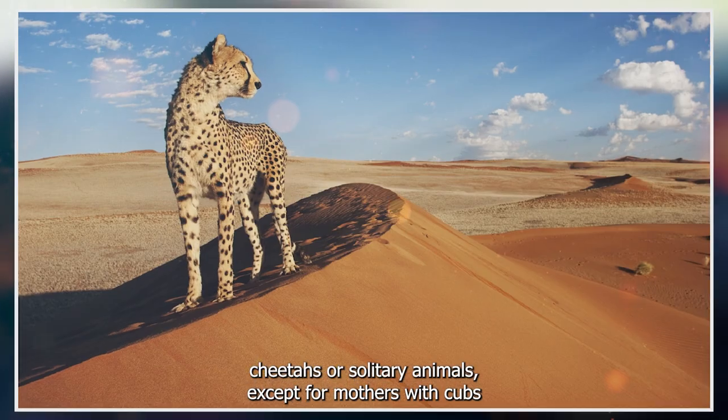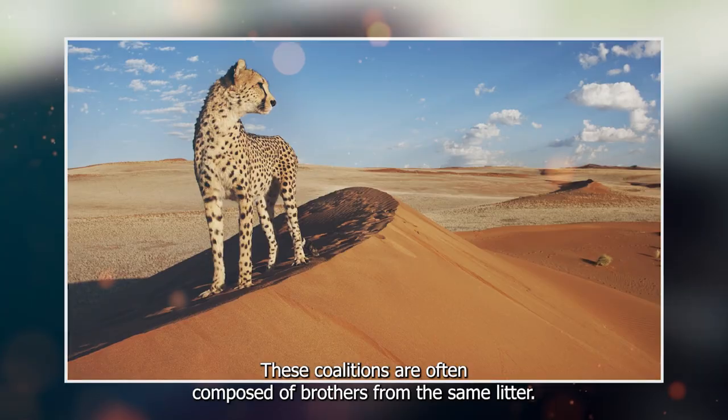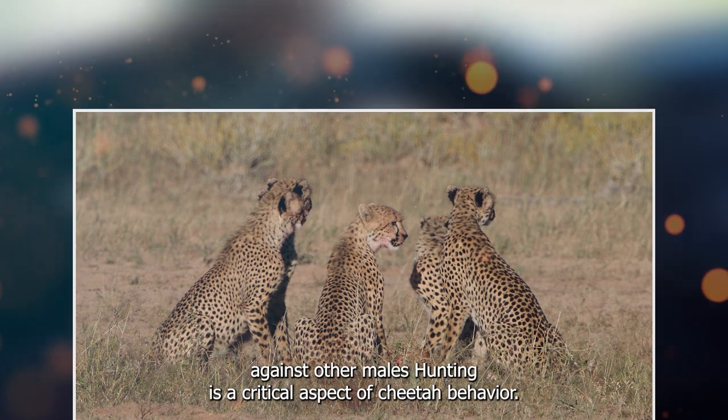Cheetahs are solitary animals, except for mothers with cubs or males forming small groups called coalitions. These coalitions are often composed of brothers from the same litter. Males, in particular, are territorial and will fiercely defend their territory against other males.